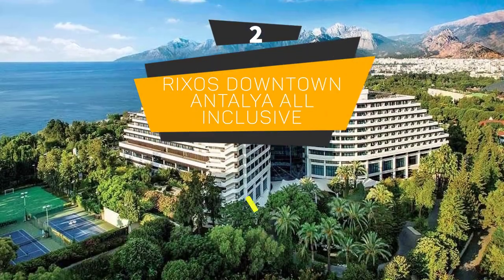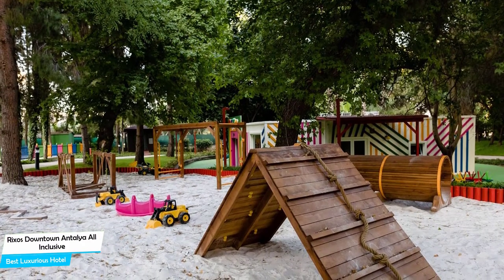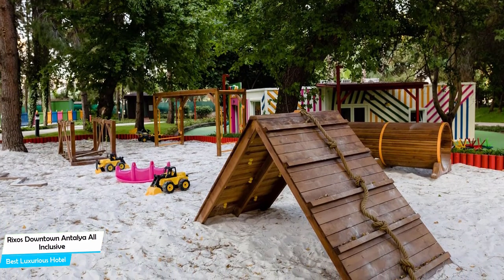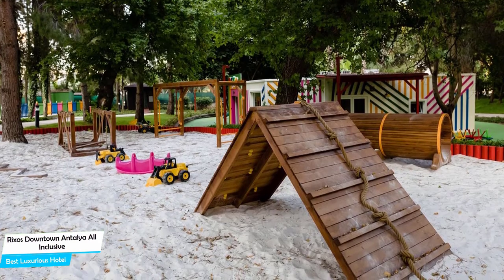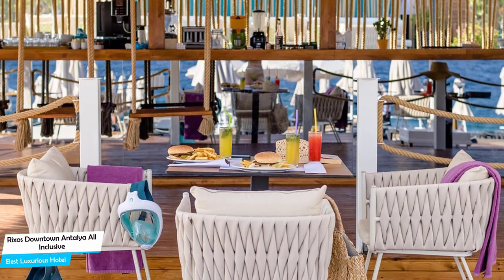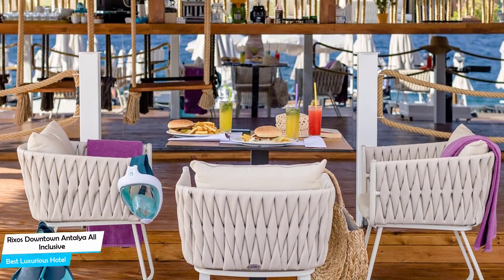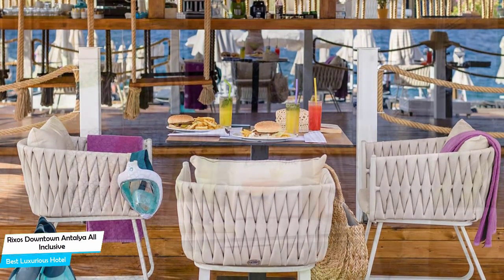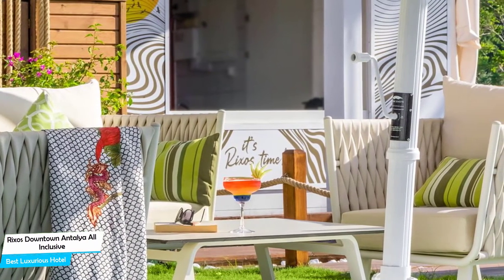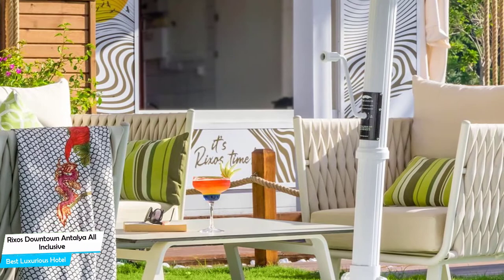Number 2: The Rixos Downtown Antalya All-Inclusive – Best High-End Luxurious Hotel. If you've saved some money up or don't care about the cost and want to have the best time possible and have an unforgettable trip, then the Rixos Downtown Antalya is the one for you. Whether you're traveling alone, as a couple, or with your family, this hotel will be great for you. The Rixos Downtown Antalya is an upscale beachfront hotel with a spa near Conialti Beach, located 2.6 kilometers from the center of Antalya. Nearby attractions include Antalya Muzesi – 0.3 miles, Atatürk Park – 0.6 miles, and Jalin Sanat – 0.5 miles.